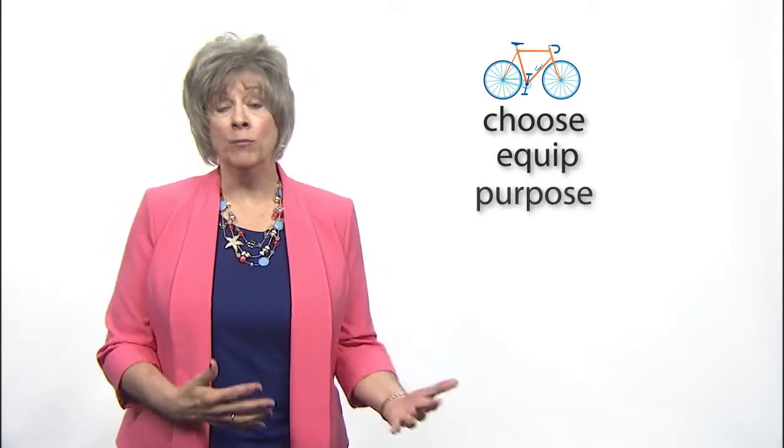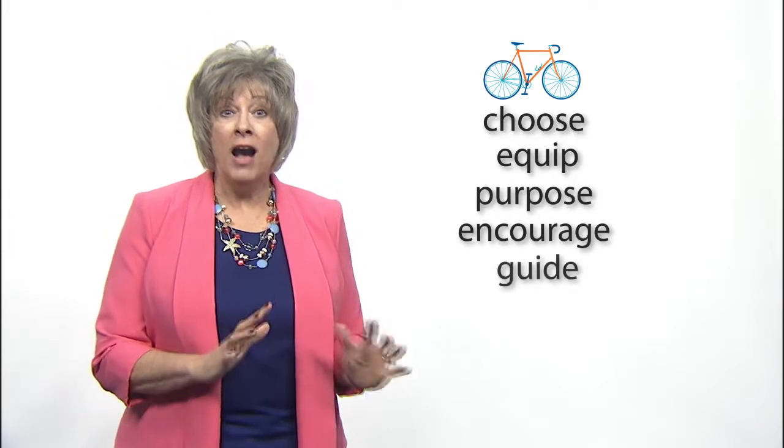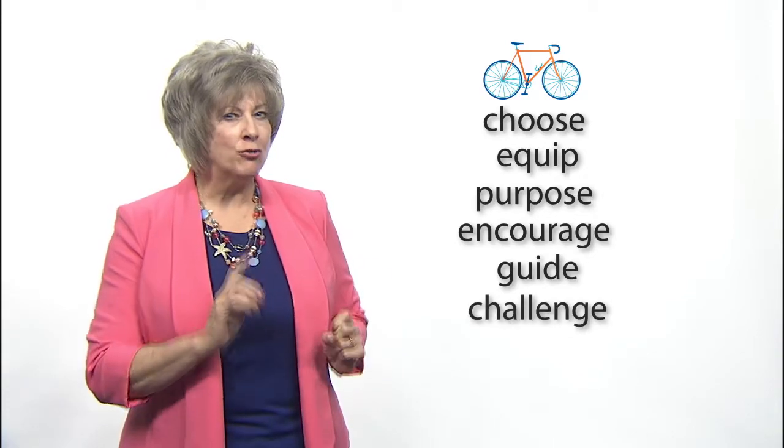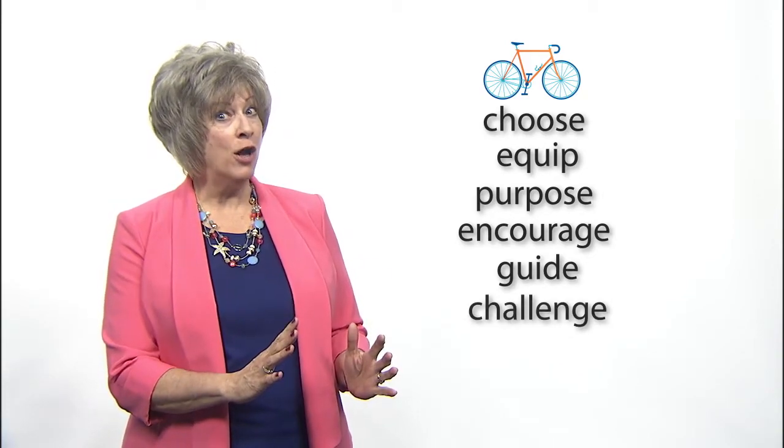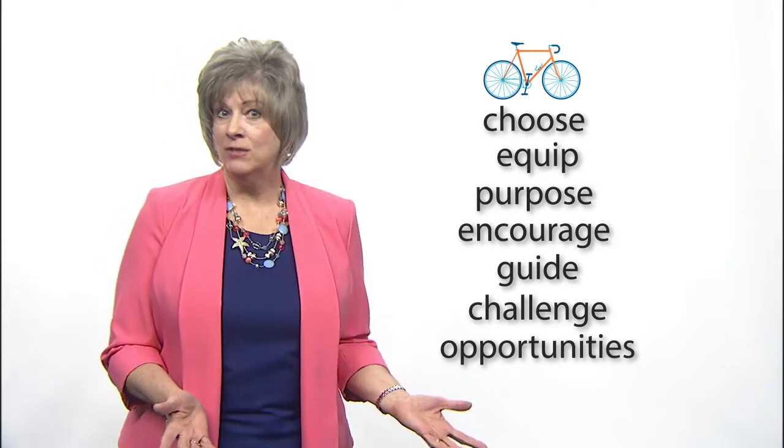You may think your young student does not know enough letters or words to read silently, but let's use the analogy of teaching a child to ride a bike. When do you introduce the bike? Right away. You choose a bike that's easy for your child to manage, equip it with training wheels, and give him a purpose for riding. You encourage him to sit on the bike and learn to balance, guide him to keep from falling, and challenge him to try it on his own with guidance as long as it is needed.